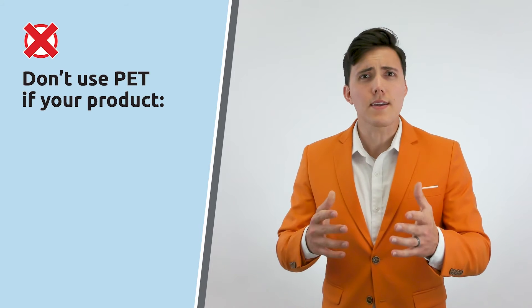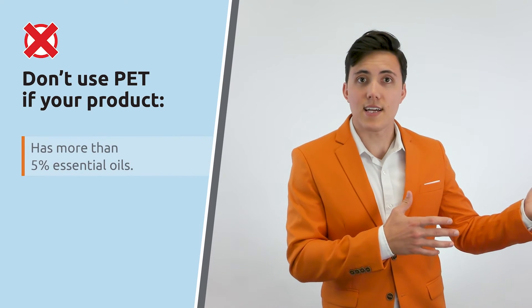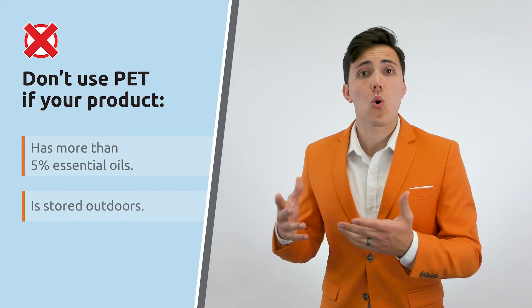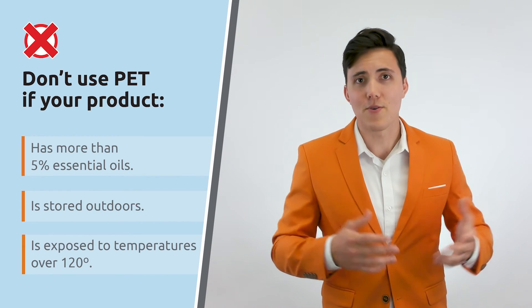Despite its popularity, this mighty plastic is not the perfect packaging solution for everything. PET might not be the right choice if your product contains more than a 5% concentration of essential oils, if it will be stored outdoors, or if it's going to be exposed to temperatures exceeding 120 degrees Fahrenheit for prolonged periods.